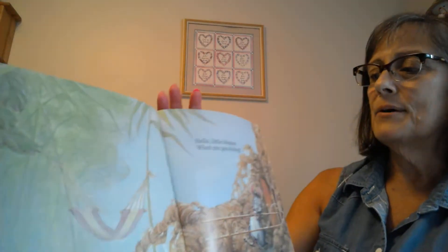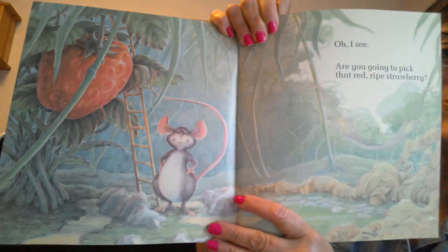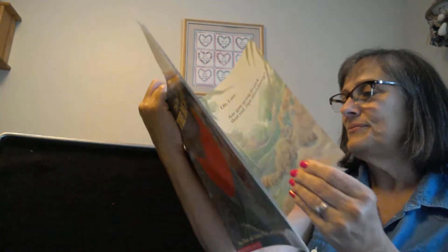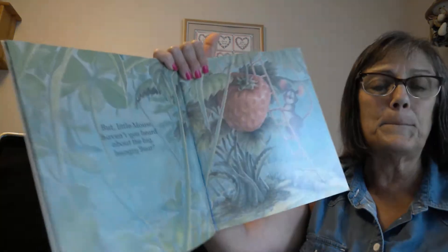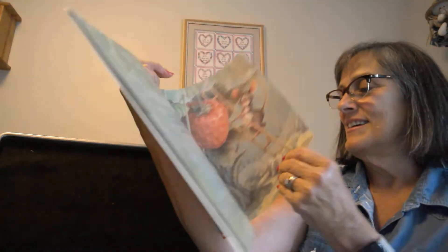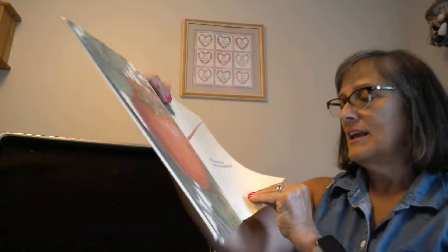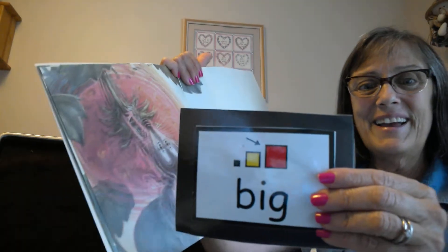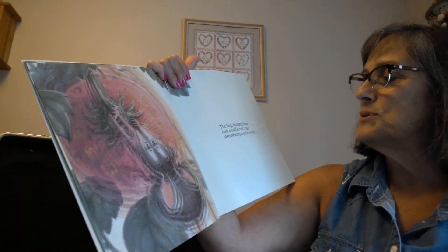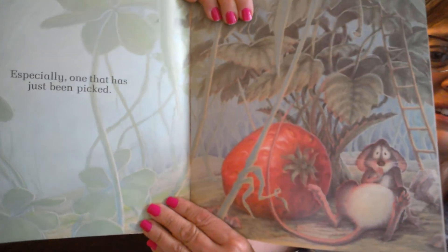Hello little mouse. What are you doing? Oh, I see you are picking that red ripe strawberry. But little mouse, haven't you heard about the big hungry bear? Oh how that bear loves red ripe strawberries. The big hungry bear can smell that red ripe strawberry a mile away, especially one that has just been picked.